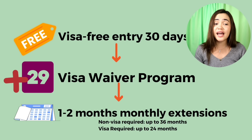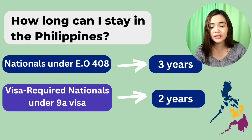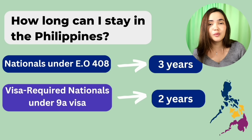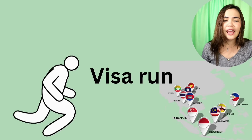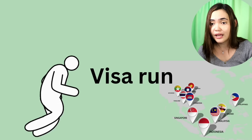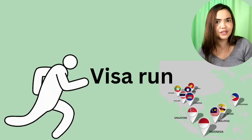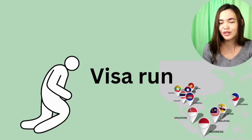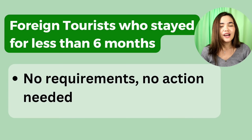After that, you get one to two month monthly extensions, or up to six months if you're married to a Filipina. If you're non-visa required — American, Canadian, Australian, UK national, South Korean, and many others — you can stay continuously in the Philippines for three years. For visa-required nationals, it's up to two years. If you've used all your time, you can do a visa run: leave the country for at least a day, visit a neighboring country or your home country, and return. You can restart your stay. Just abide by the extensions and follow the law.